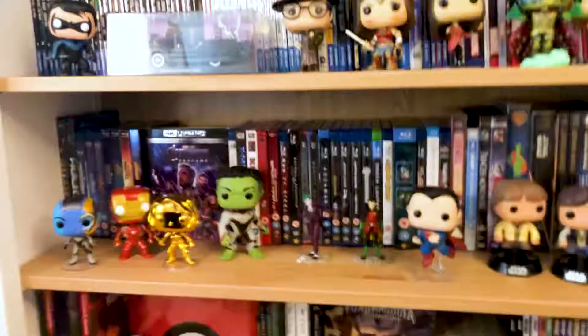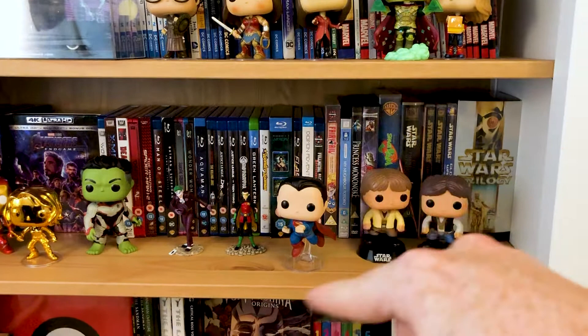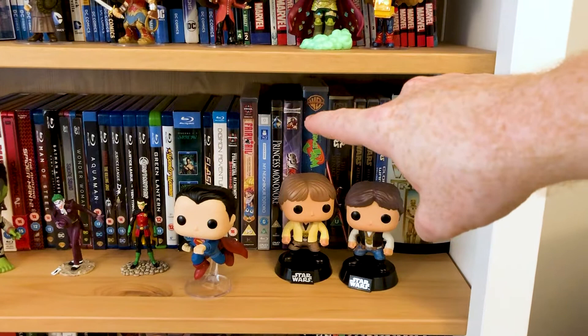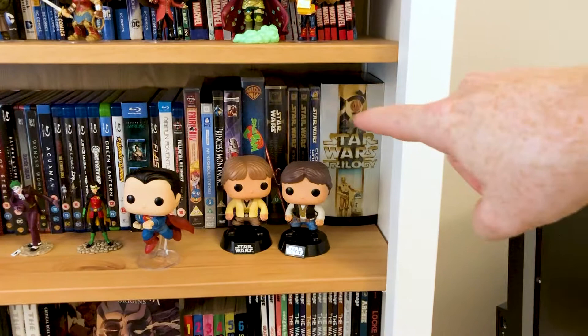I've got my Blu-ray and DVD collection, starting off with all the MCU, heading through into the DC films and the DC Extended Universe — the animated stuff, things like that. Got some anime, I've got more anime downstairs, more Studio Ghibli and more of my films downstairs. Space Jam on VHS — it's an essential. Also Spy Kids 3D on DVD with 3D glasses — everybody needs to have that.